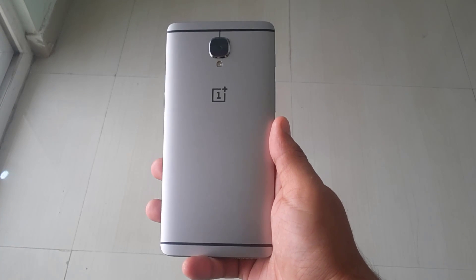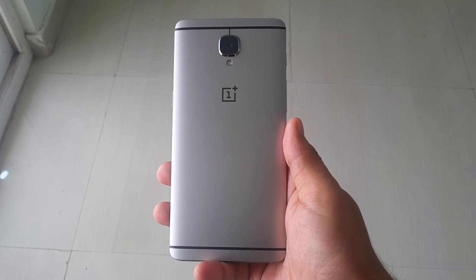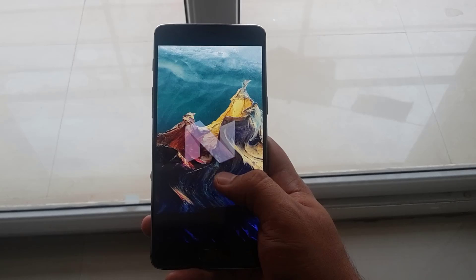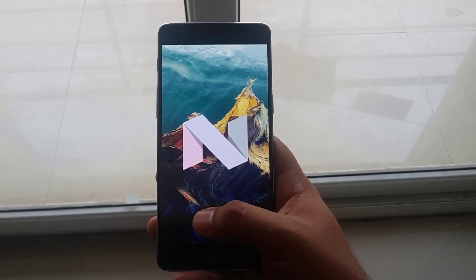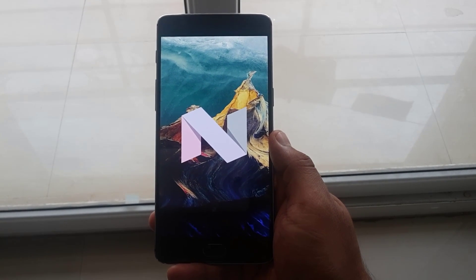OnePlus 3 and OnePlus 3T has already started receiving Android Nougat updates worldwide since the onset of 2017. But did you notice all the updated features Nougat has to offer yet? Hang on with me to know the 15 new features, some of which you might not have even noticed.